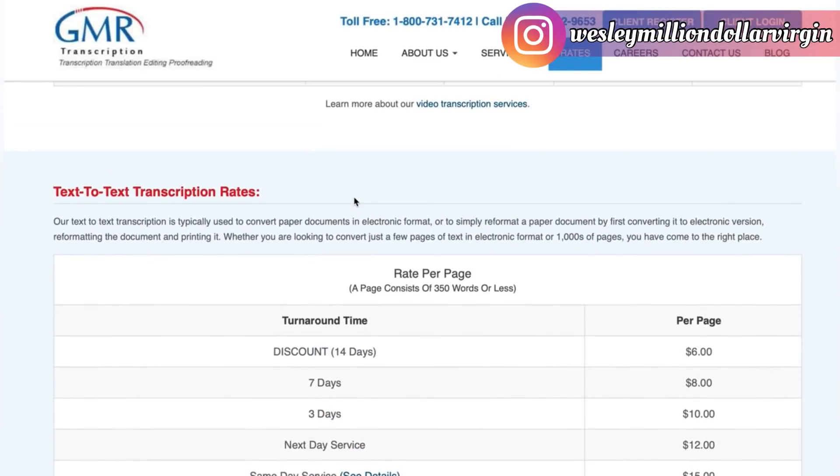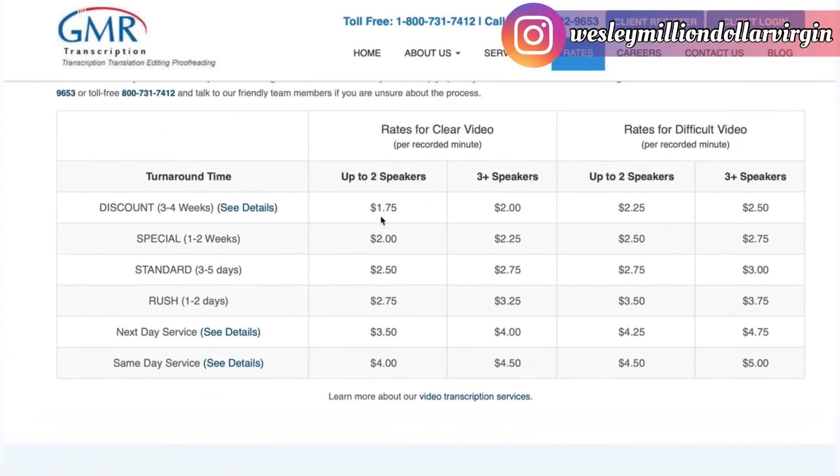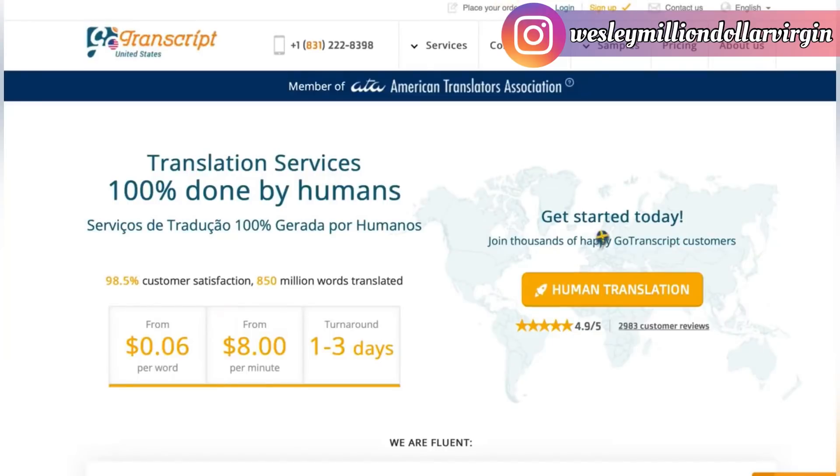I know work-at-home moms, dads — a lot of people use this. I have a buddy right now doing this part-time and he makes ten thousand dollars a month from this site alone. Go sign up right now. The next site is GoTranscript.com — it's a translation and transcription service you can apply to right now.